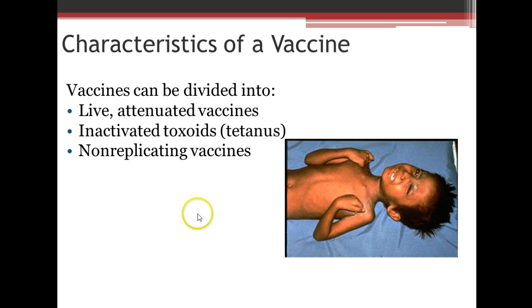Some of the characteristics of a vaccine: they can be divided into a few different categories. We can have live attenuated vaccines, which means their virulence has been diminished so that they don't really make you sick — they just give you an exposure. There are inactivated toxoids, such as tetanus — you see a little boy here with tetanus toxin causing issues with his muscles. Or a non-replicating vaccine, which is essentially not really alive.